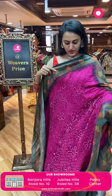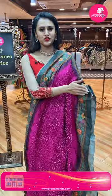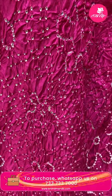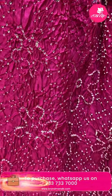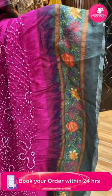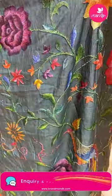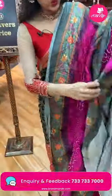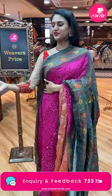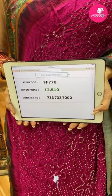Moving on to a beautiful hot pink saree with a digital print border. We have amazing Bandhani dots all over the body. The border has a lovely floral and leaves with a little digital print. The pallu has a lovely brocade print pallu, and it comes with a print blouse. The code of this beautiful one is FF778 and this retails for 12,500.